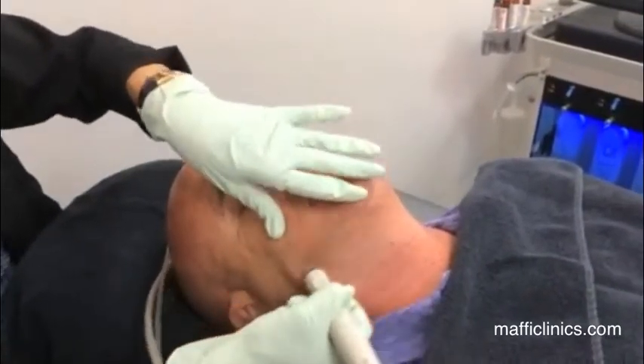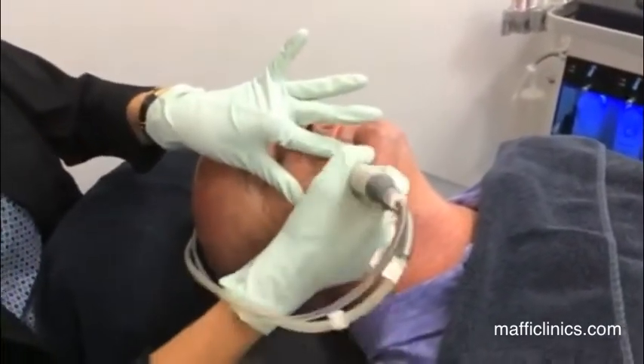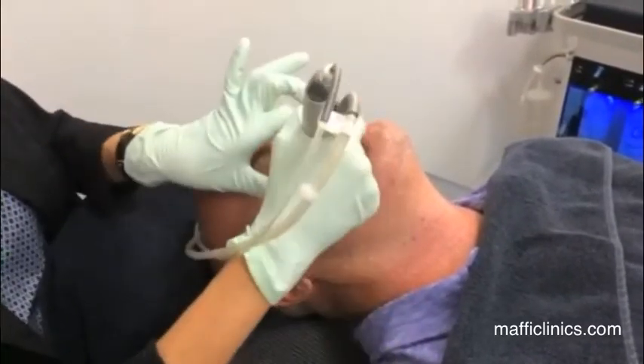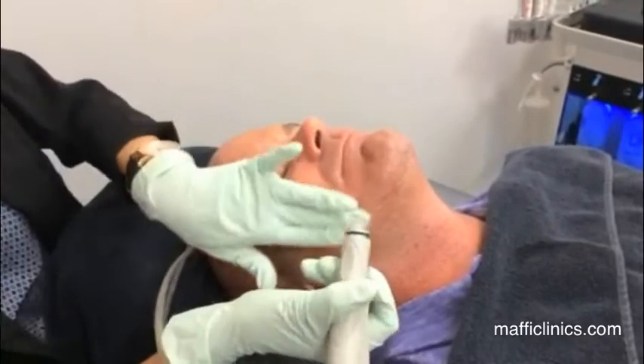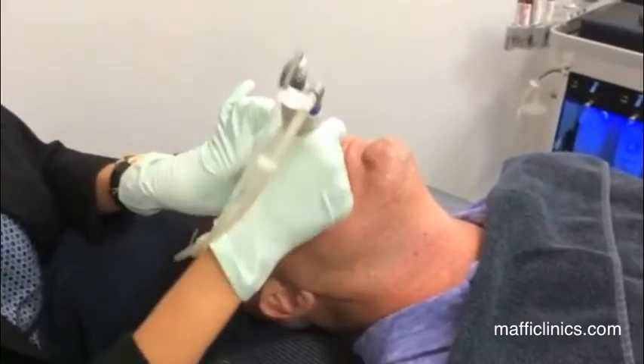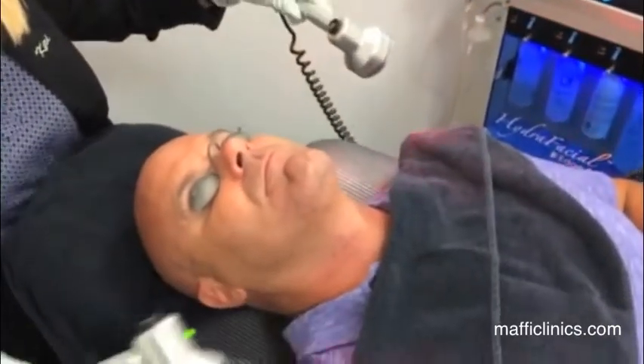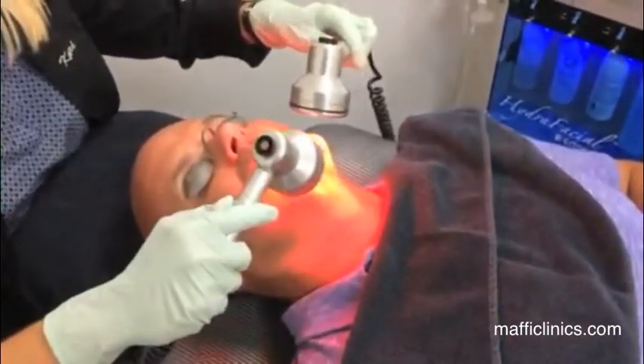The HydraFacial treatment is a perfect starting-off treatment for patients, whether it's your first time or you don't want any downtime. It's a great way to get your foot in the door without being nervous.